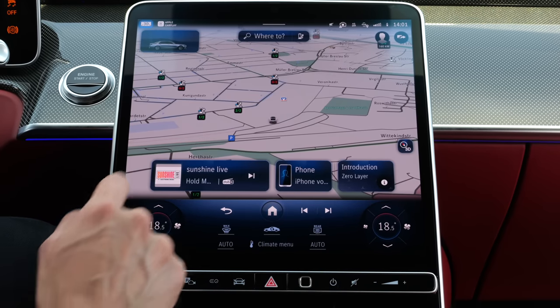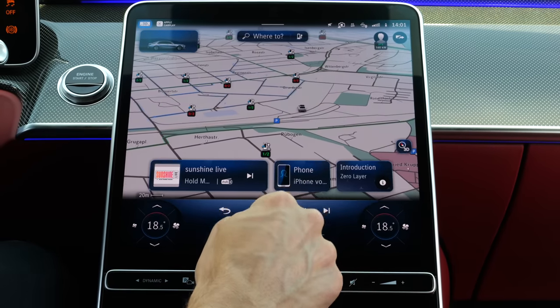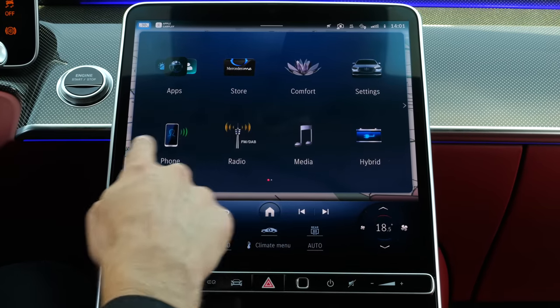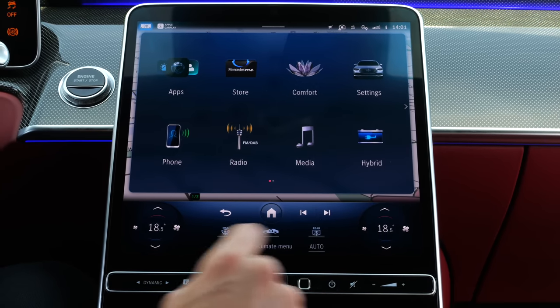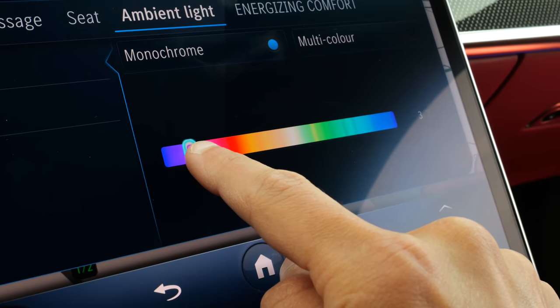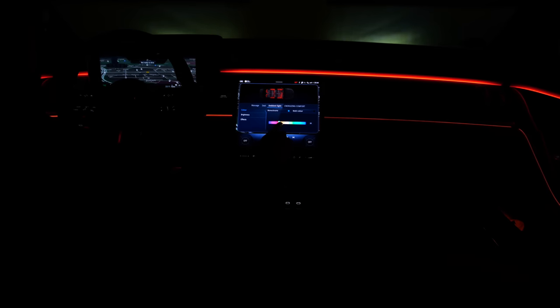The infotainment system overall is less responsive and has sometimes more failures here and there. But the overview is a little bit better — so definitely pro and con. For example, you can play with the colors of the ambient lighting, which is also really impressive.